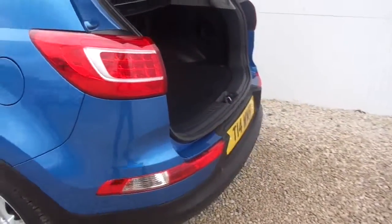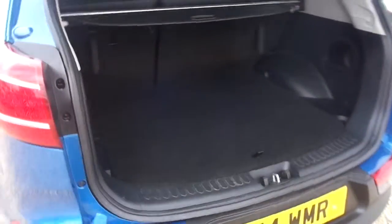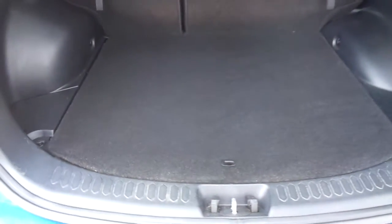The car benefits from having reversing sensors and a nice spacious boot with a full spare alloy underneath.